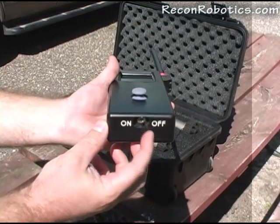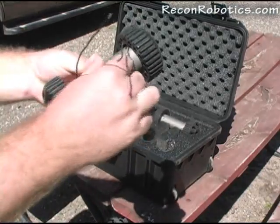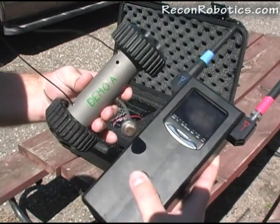The OCU is then switched on. The COTSAM robot can now be removed from the case and powered on by removing the power pin. The COTSAM robot is now ready for deployment and use.